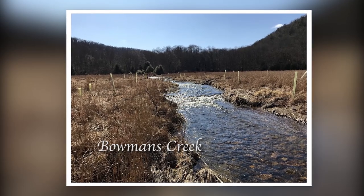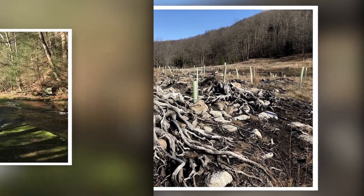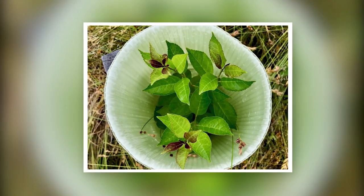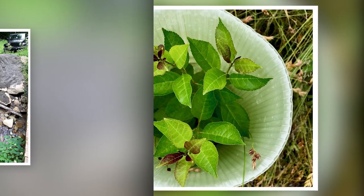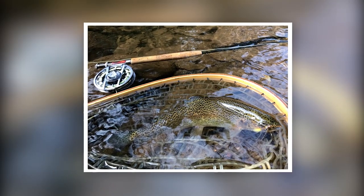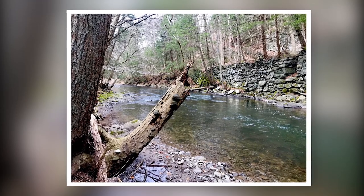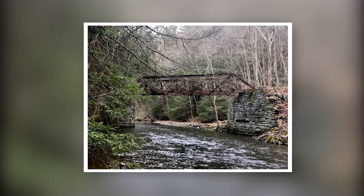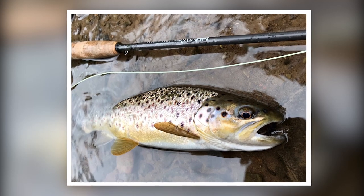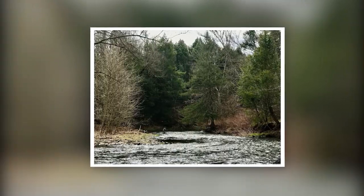Bowman's Creek is another important stream for me, which is the home water for our Stanley Cooper Trout Unlimited chapter. We have done a number of stream improvement projects over the years in Bowman's in conjunction with the Luzerne Conservation District. Some of those projects include stream bank stabilization, tree plantings, and adding tons of limestone in the headwaters of the creek. The Eastern Pennsylvania Coalition for Abandoned Mine Reclamation and the Middle Susquehanna Riverkeeper Association are also two fine environmental organizations I am involved with, and they have had many projects to help improve the water quality on the Susquehanna River Watershed.